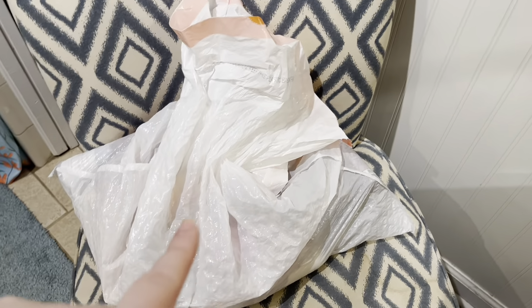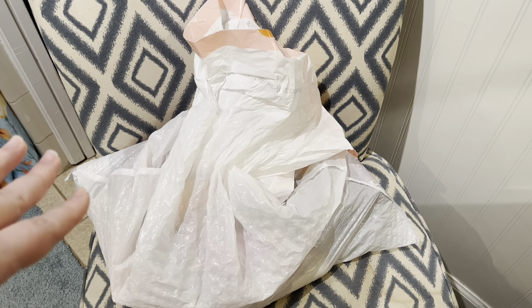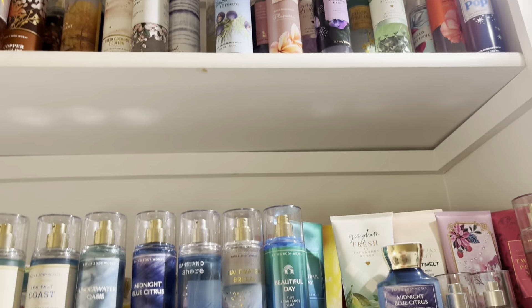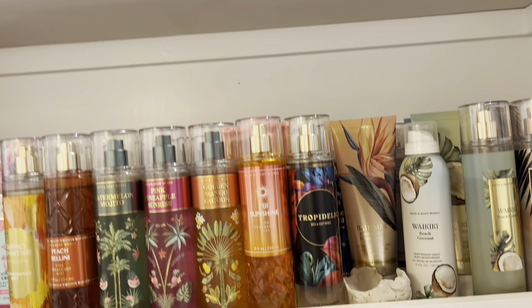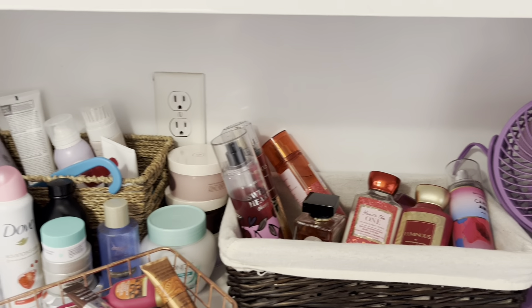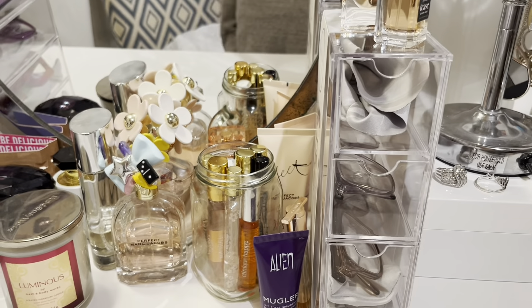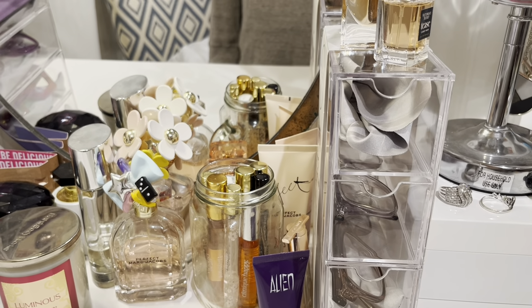My daughter decluttered her entire collection of Bath and Body Works, so she basically just gave it all back to me. I'm gonna pull all this stuff out, share it with you, and then add it back into my collection — because I barely ever declutter anything. So that's the video we're gonna have. Let me start pulling out some things and see what we find. Stick around, guys — this will be an interesting video.